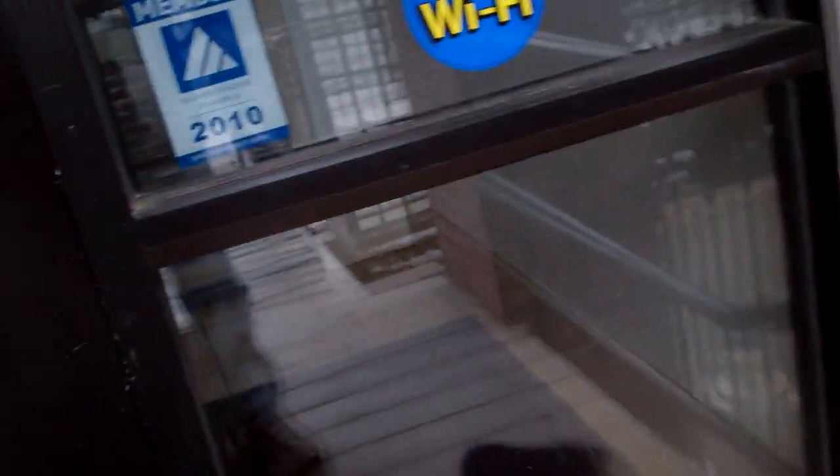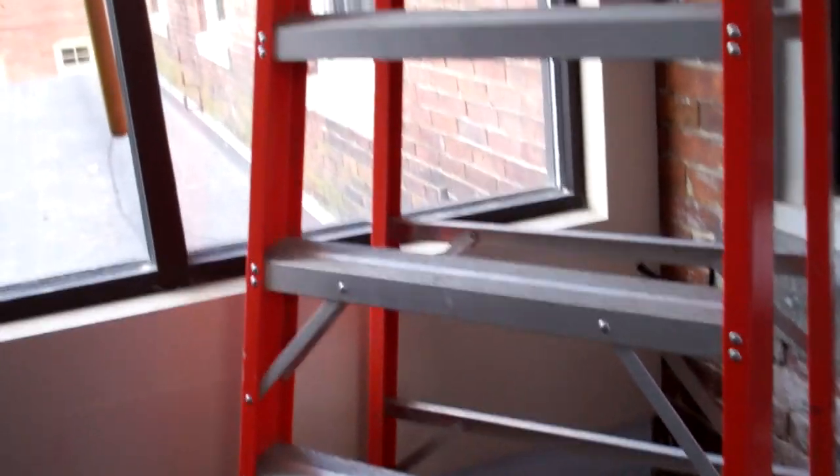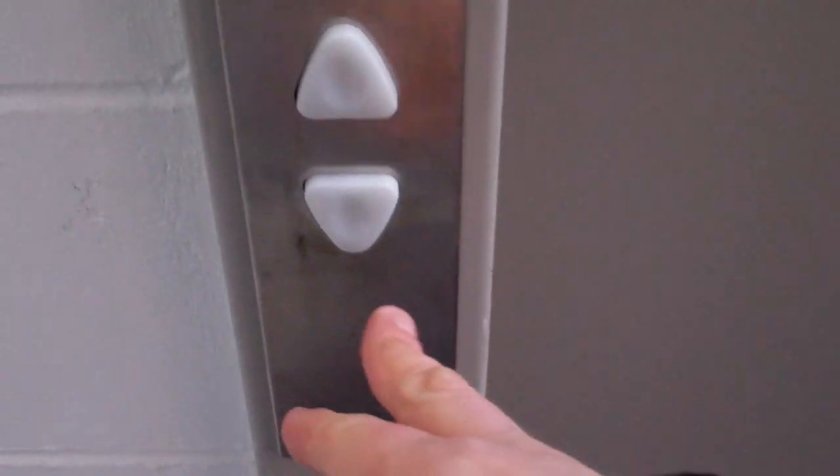And here's our shoe cleaner again. Here's the large room that the Schindler 321A is in. During the installation period, this actually was a relatively unique elevator. So let's get a cab view of this really spotless, super clean elevator.